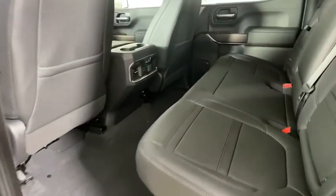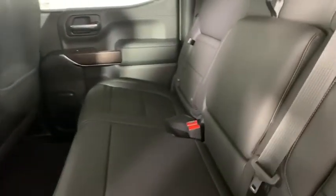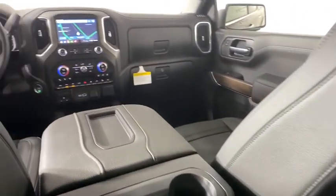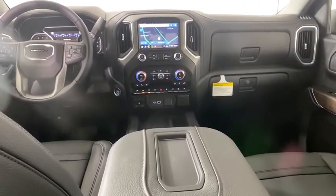Four-wheel disc brakes, universal garage door opener, active suspension system, rear window defroster, fog lights, heated front seat, security system, electronic stability control, trip computer, compass.